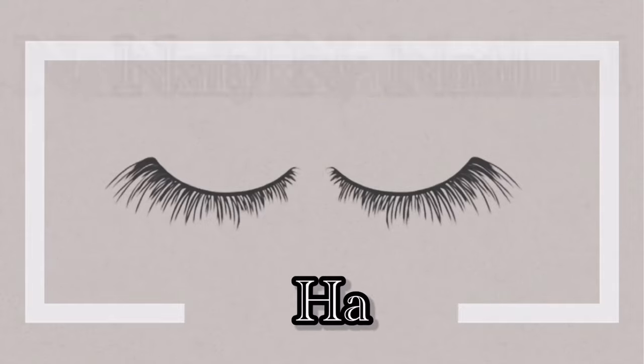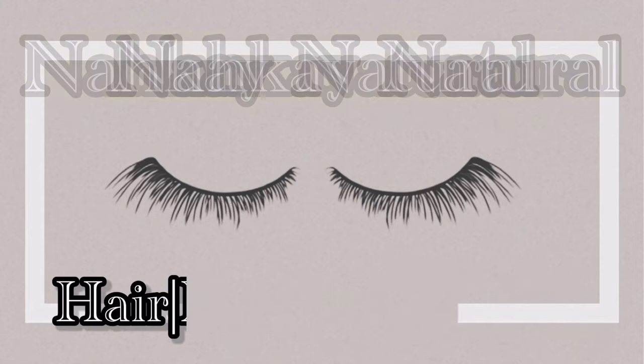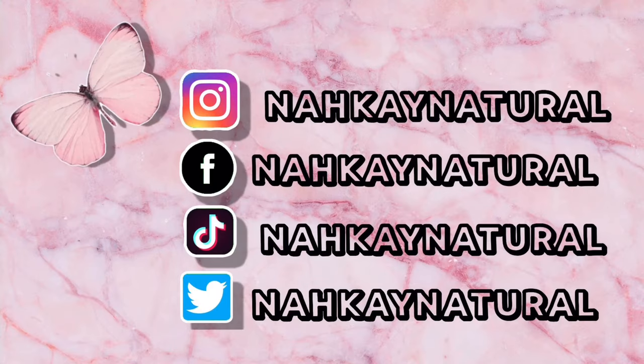We're gonna see how these products work on the hair. I'm a little nervous, I ain't gonna lie. Hey loves, welcome back to my channel — it's your friend Kay back with another video. Today I'm doing a Black Friday hair products haul. I didn't want to do it until I got everything in, so that's what we're doing today.